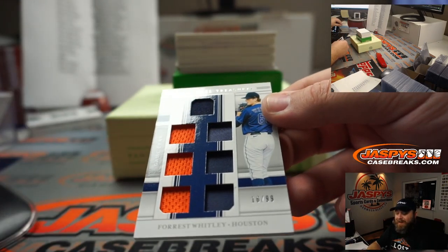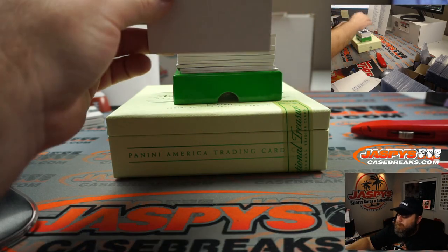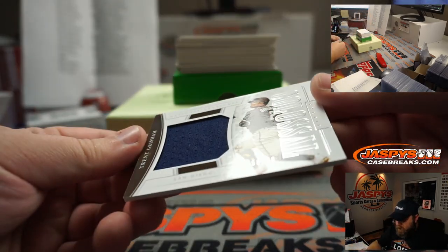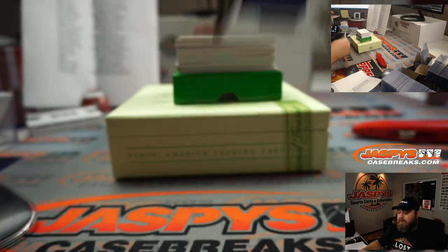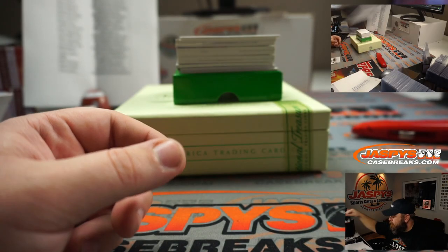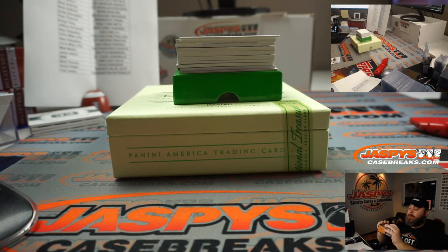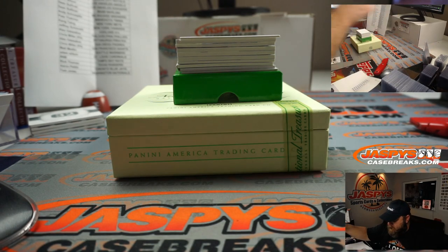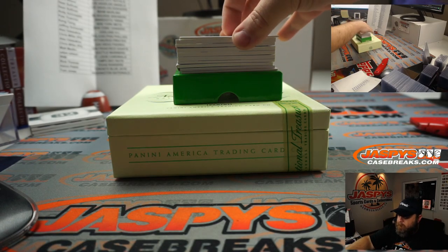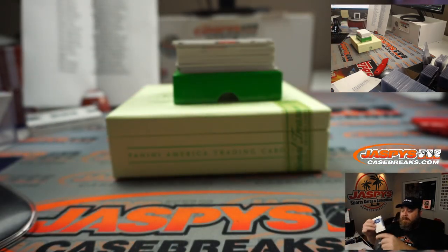Seven-way relic, 16 out of 99, Forrest Whitley, Houston Astros, going to Steve Locke. Trent Grisham, 56 out of 99, colossal relic, for the Padres, going to Alex Valisakos. Cody Bellinger, 14 out of 25, relic, going to the Dodgers — Adam Wilson.